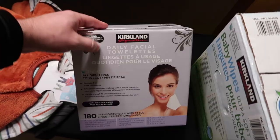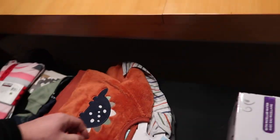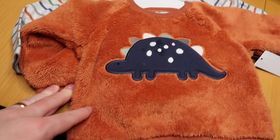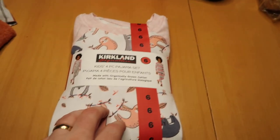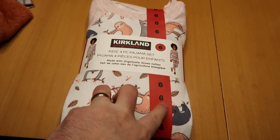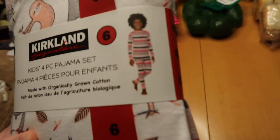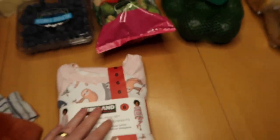I also found some really cute pickle-themed outfits in the clothing aisle and picked those up. Last but not least, I picked up some pajamas for Zoe — they're size six, so if she doesn't fit them now, she'll fit them later. They're just so adorable.